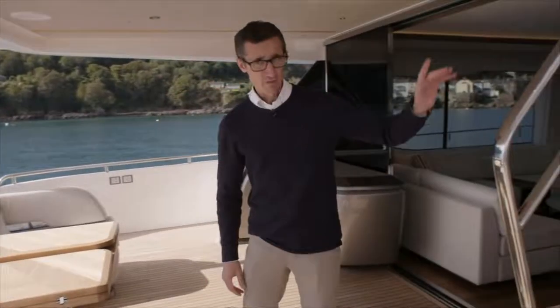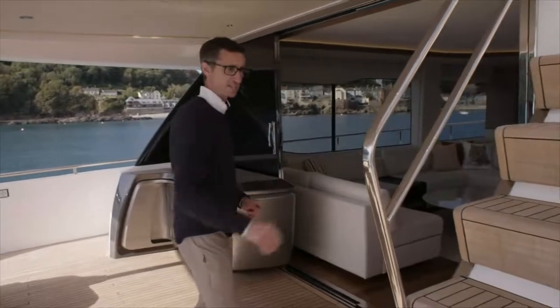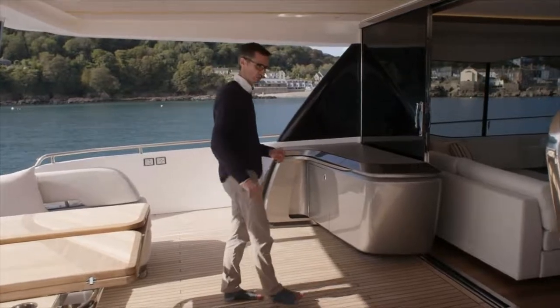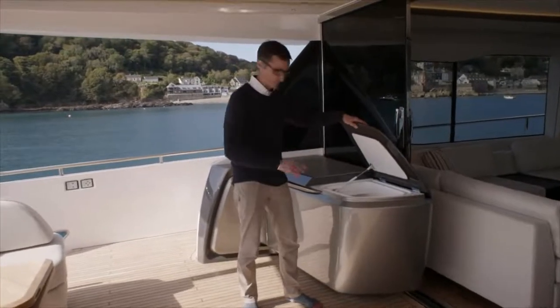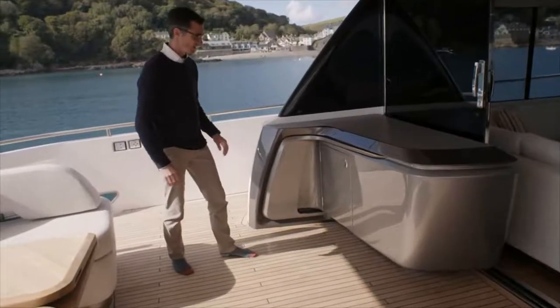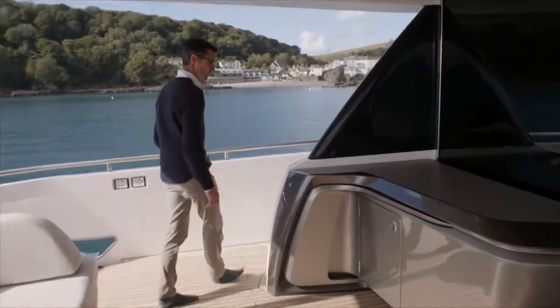Here we have a staircase up to the flybridge — nice and wide steps, good purchase on solid stainless steel railing there, as well as a locker underneath those stairs for storing anything like shoes or what may be needed. Nice servery with refrigeration, so you can serve your guests with colder beverages, and some storage over here — just a nice little unit to help aid looking after clients or guests out here.